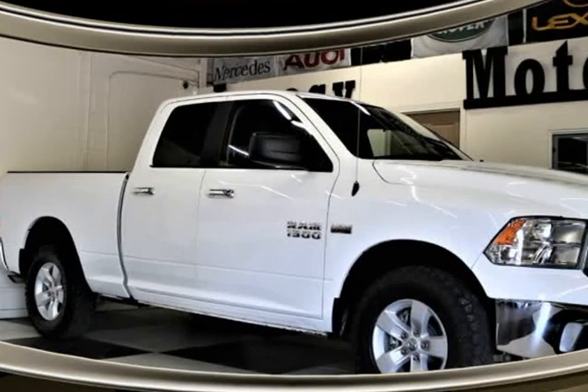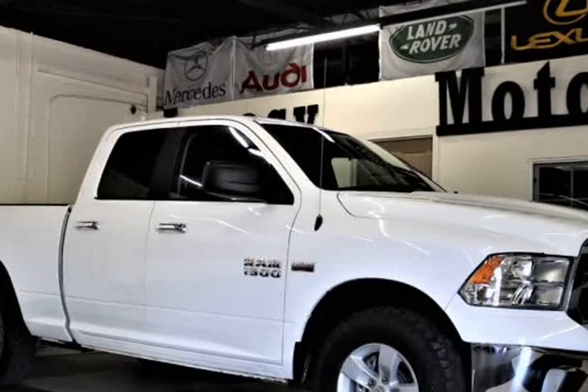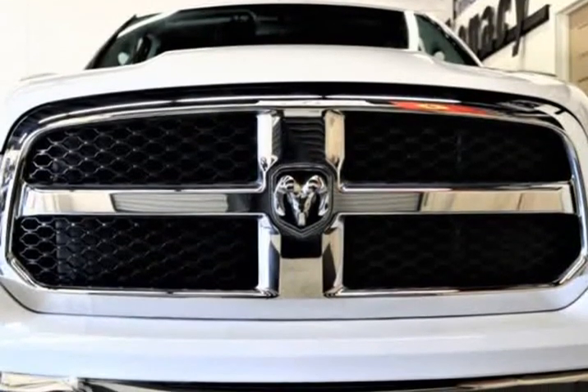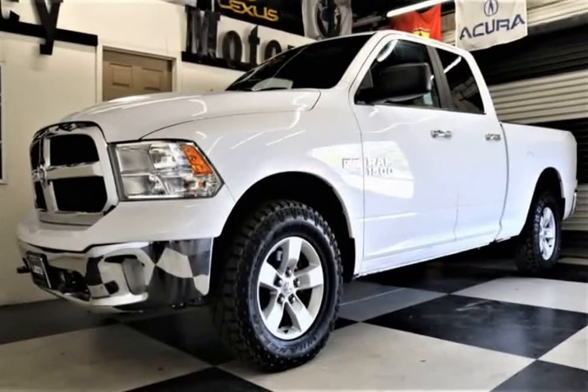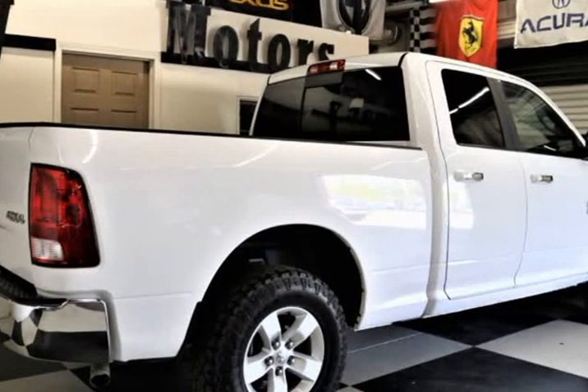This 2018 Ram Pickup 1500 is brought to you by Legacy Motors Inc. This is a 2018 Ram 1500 Quad Cab SLT 4X4 V8 Hemi 5.7 Liter Automatic 8-speed 4WD, in beautiful white with brown interior. Check the pictures — you will love this truck.